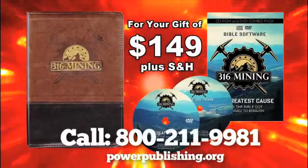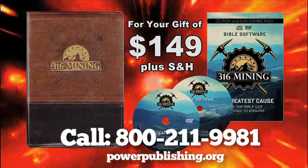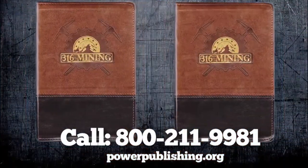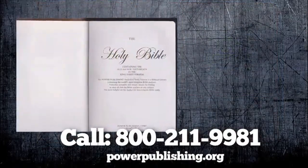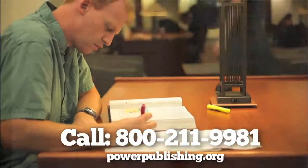Today, we're excited to announce the 316 Mining Bible. This is going to be your favorite Bible — it's actually two Bibles in one. The 316 Mining Bible is designed to help you; it makes understanding God's message to you so easy.